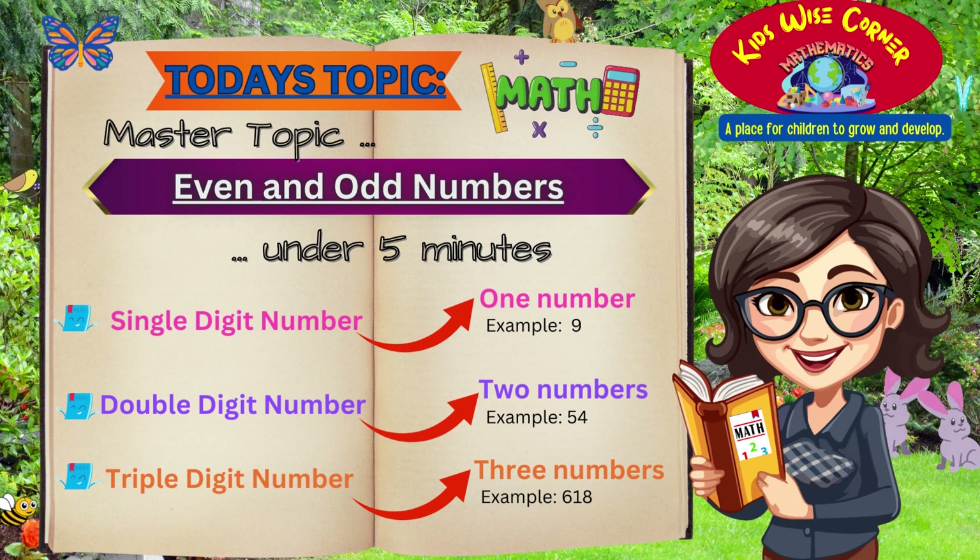Hello there, fellow friends. Welcome to our exciting world of numbers and math adventures. Today, we have a super fun and educational topic to explore. Are you ready to become math superheroes and discover the magic behind these numbers? Let's jump right in.